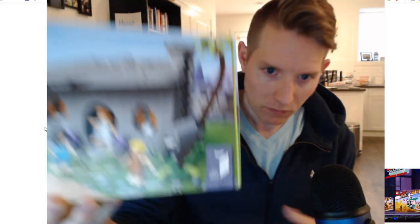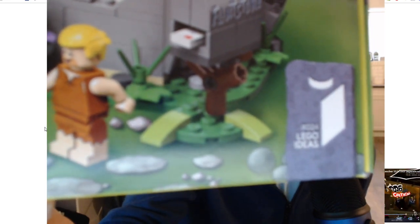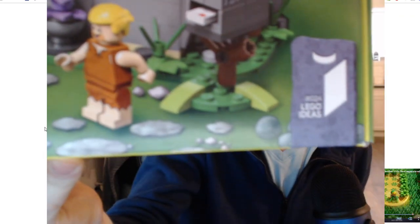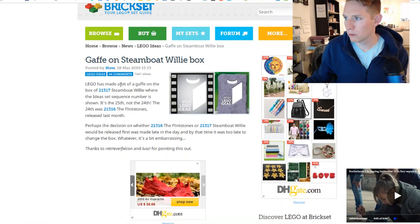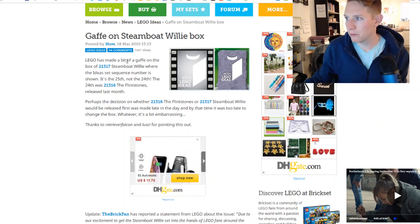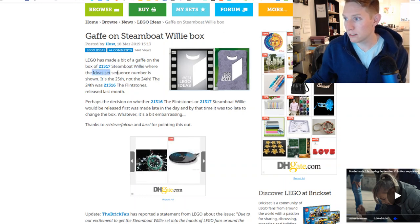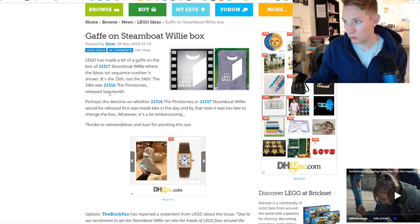This is the Flintstones set, and the Flintstones set also says set 0 to 4. I also pulled up Brickset.com, which seems to be a pretty reputable site. They say here there's a gaffe on the Steamboat Willie box — LEGO has made a bit of a gaffe where the Ideas set sequence number is shown. It's the 25th, not the 24th. The 24th was the Flintstones, which was released last month.